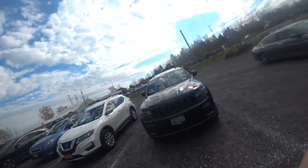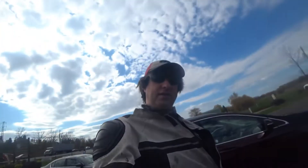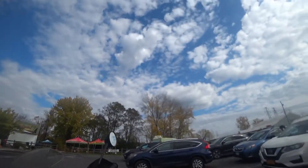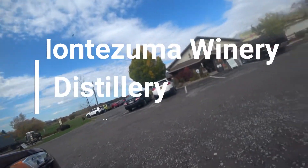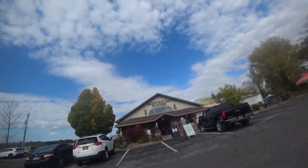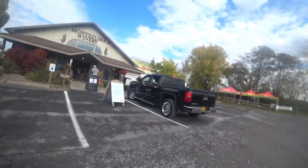I feel bad I didn't stop at any breweries along the way. This is Montezuma Winery — it's in Seneca Falls. I do like wine, but I just know a lot more about beer. Check out Montezuma. Curbside pickup available — that's amazing to me.